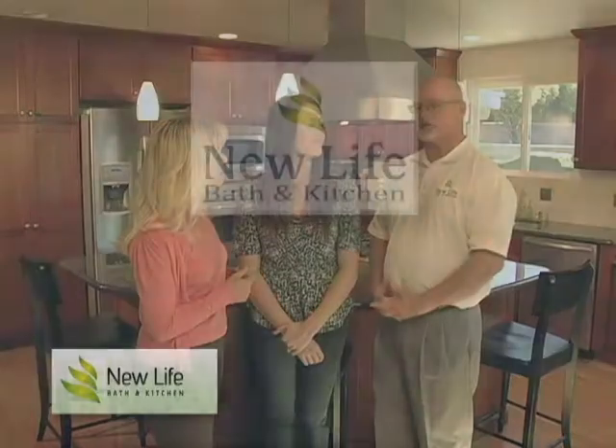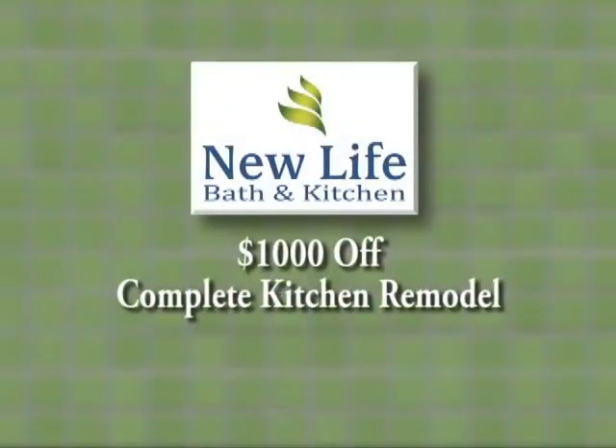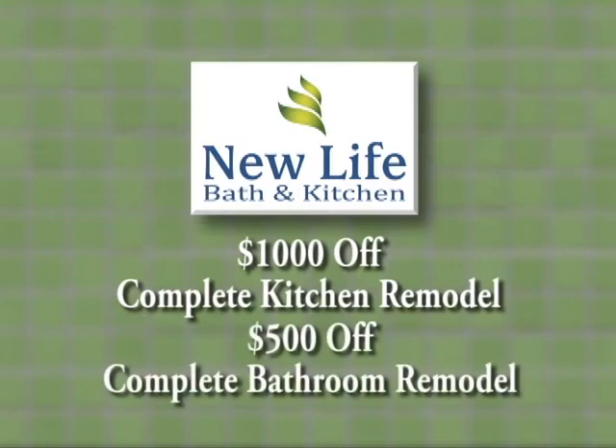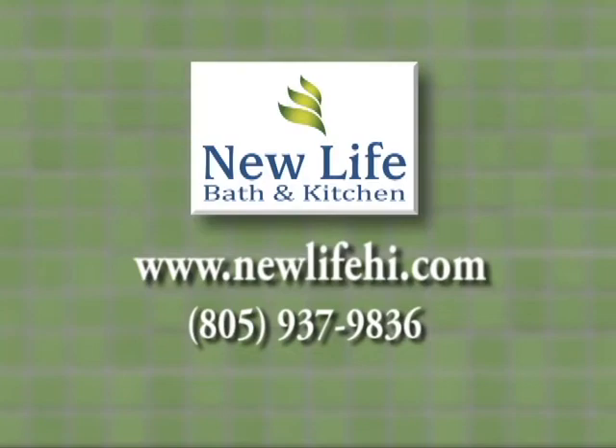How would our viewers get in contact with you and get started on the conversation about remodeling? Our showroom is located at 1111 South Broadway. They can come in and see what our design process is and see if that's a fit for them. We're also running a special — $1,000 off a complete kitchen remodel, $500 off a bathroom remodel. They can visit us on our website at newlifehi.com or contact us by phone at 937-9836.